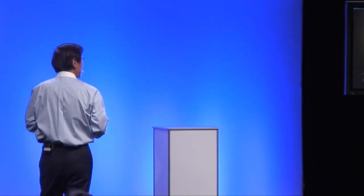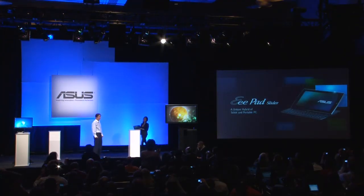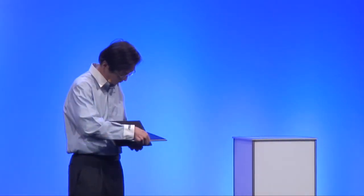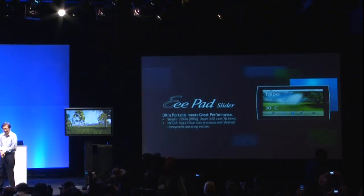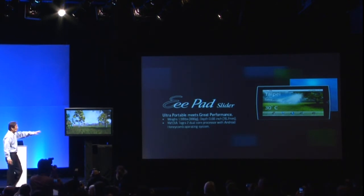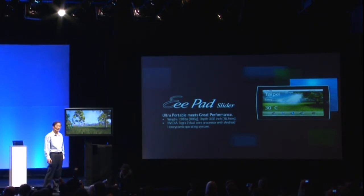The last gift I would like to present to you is our ePET Slider, a unique hybrid of tablet and portable PC. Even with the keyboard, it weighs less than two pounds and is less than two-thirds of an inch thick. It is also powered by the NVIDIA Tegra 2 dual-core processor with the Android Honeycomb operating system.